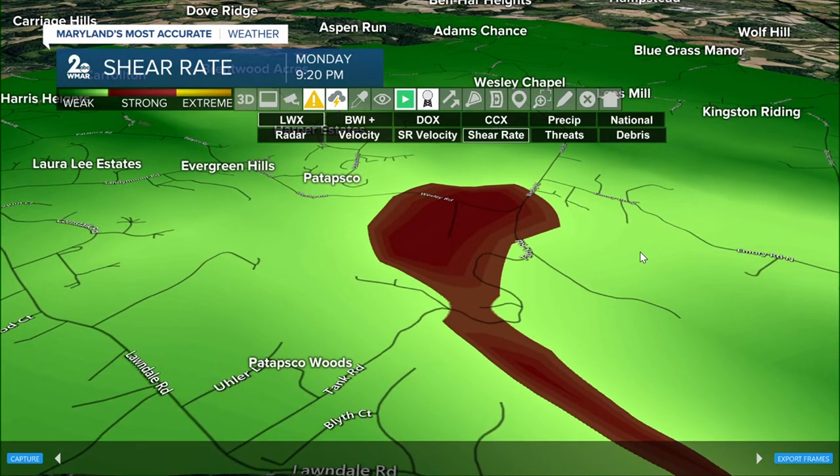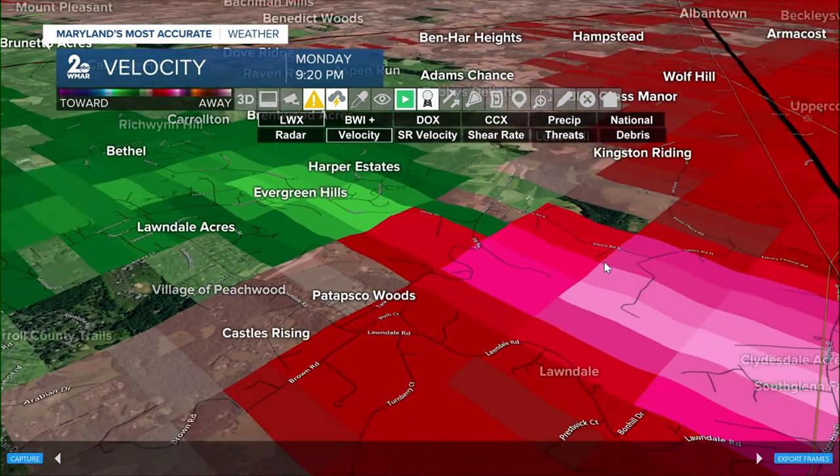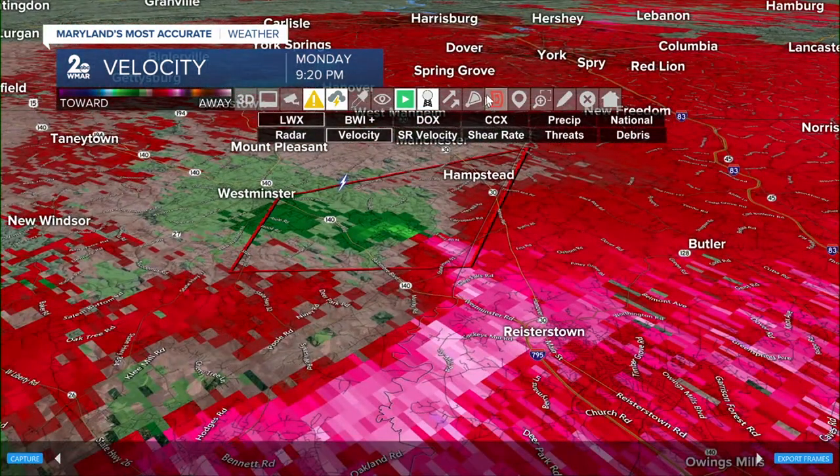We're seeing a pretty solid shear indicator right now moving towards the east, and you can see that rotation signature — it's tighter now than it was a few minutes ago. That's why we don't just drop warnings as soon as we see a little bit of expansion. We have to look at a trend — is it trending down or is it going to tighten back up? We're continuing to see a pretty tight signature.